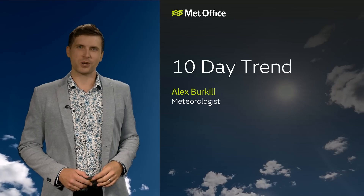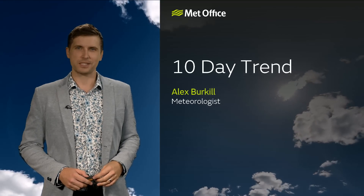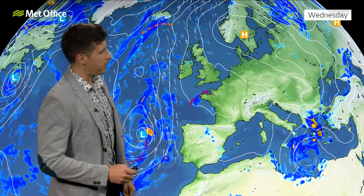Hello, very good day to you and welcome to your latest 10-day trend from the Met Office. There is a lot of hot weather around many parts of the UK at the moment, but before I get to that, I thought I'd look at the bigger picture.